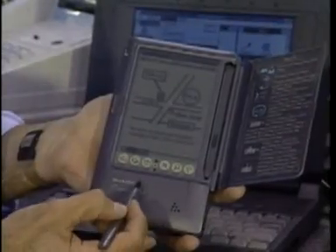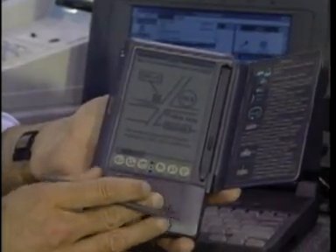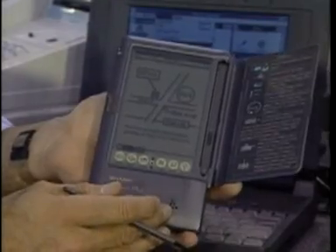This is the Expert Pad from Sharp. It's their version of a Newton — in fact, it uses Newton technology from Apple. Today, we'll take a look at a whole new class of computers, PDAs, on this edition of the Computer Chronicles.